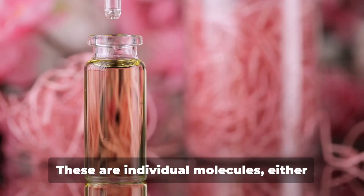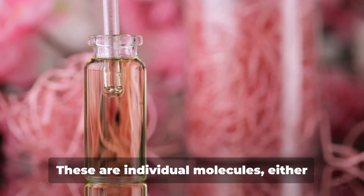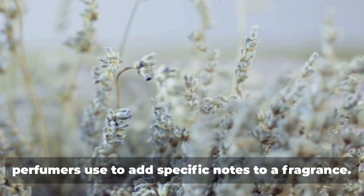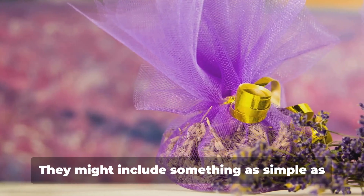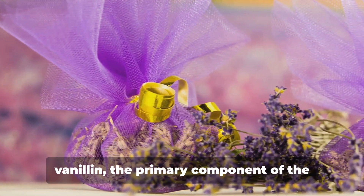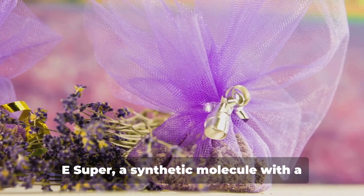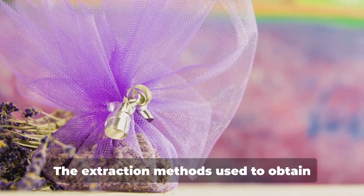Finally, we have aroma chemicals. These are individual molecules, either naturally derived or synthetic, that perfumers use to add specific notes to a fragrance. They might include something as simple as vanillin, the primary component of the vanilla bean scent, or as complex as Iso-E Super, a synthetic molecule with a subtle, velvety woodiness.